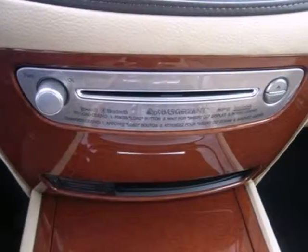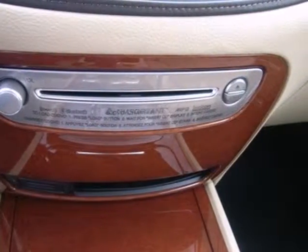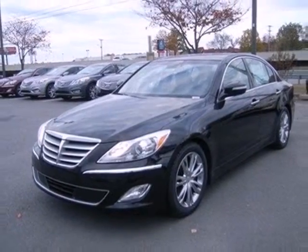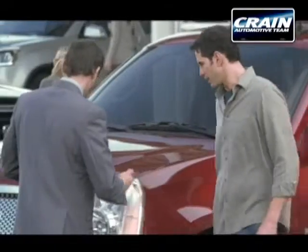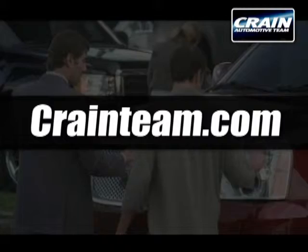When you park, you'll know this vehicle will stay put because it has a security system. Feel the way you should when you take this Genesis for a test drive. Visit us anytime at craneteam.com.